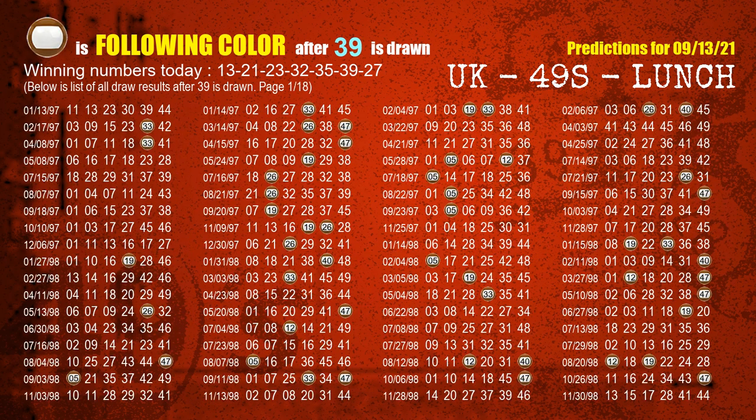The sixth winning number is 39. The most frequently following color is brown when 39 is the winning number in last draw.